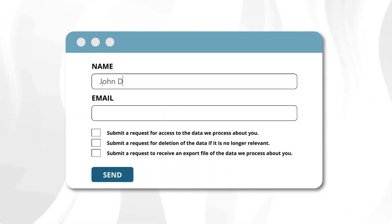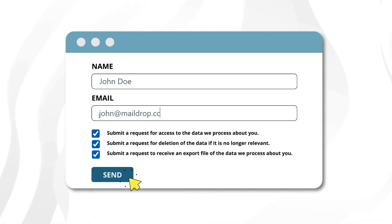Plus, simplify the processing of user requests related to data privacy rights like data access or deletion.